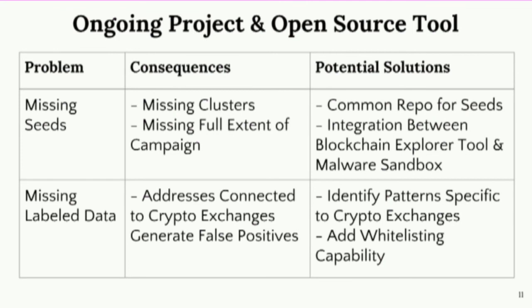There's a lot of future work we'd like to perform. One problem identified is that you're heavily reliant on seed addresses as the start of the clustering methodology. If you don't have enough intelligence or malware samples, you're not able to reconstruct all of these clusters based on this methodology. One potential solution is to have a common repository for seed addresses where, if someone detonated a malware sample and collected a Bitcoin address, it's important to share it and link it to a specific ransomware family so that defenders are able to track balances of that particular wallet.